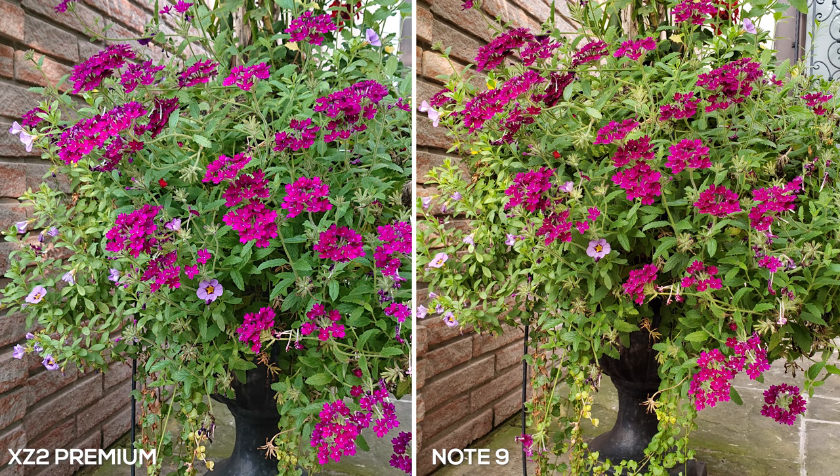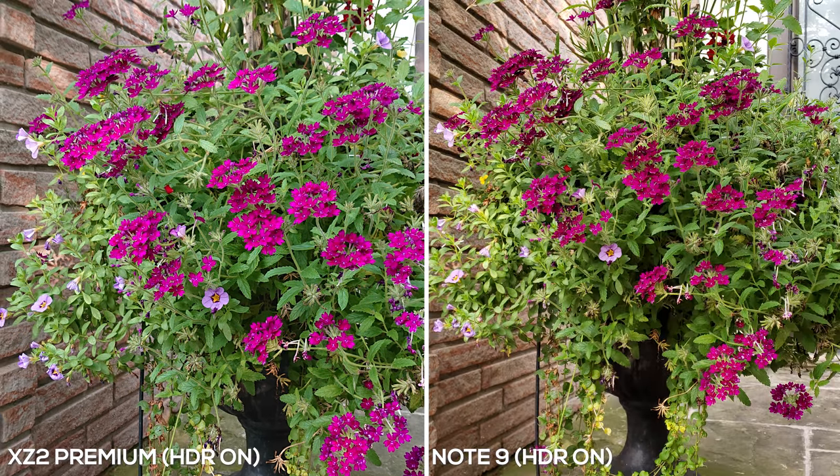Next up we have a picture of flowers taken around 8 o'clock in the morning, so the sun's not too strong. The XZ2 Premium again looks a lot more natural, whereas the Galaxy Note 9 tends to lean towards a warmer tone. I personally like the way the Note 9 looks better, but if you prefer a natural look then you're going to like the XZ2 Premium. We also have the same photo with HDR on — you can see both cameras punched up the colors, looking a lot more vibrant, with better shadow detail, but again warm tone with the Note 9 and a very natural one with the XZ2 Premium.